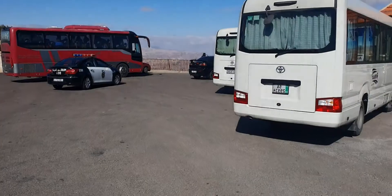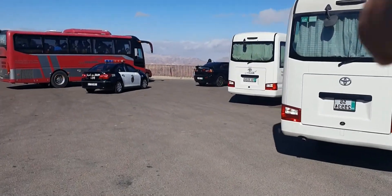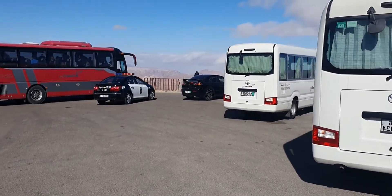Just stopped at this place called the Petra View — we're literally about 20 minutes away from Petra. What you see behind me is a cafeteria where you can stop and get a quick coffee. There's also a viewing point where you get views of Petra, on that side where all the buses have stopped.